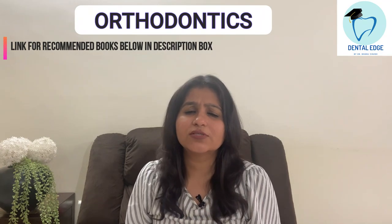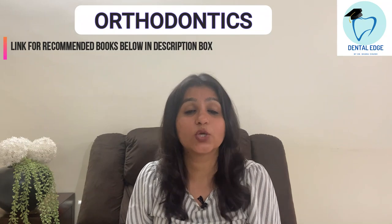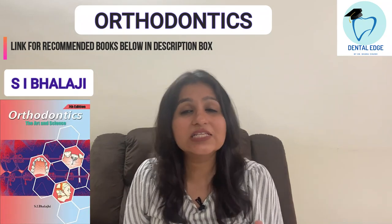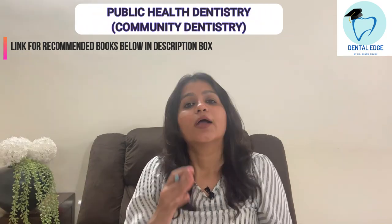For Orthodontics, there are many books by foreign authors, but the book I read and really liked — it has lots of colorful images and is easy to understand — is SI Balaji. I recommend SI Balaji for Orthodontics.